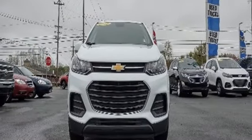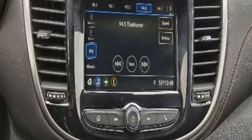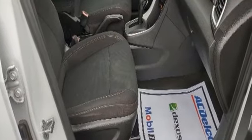Car and Driver explains it's light effort rack-mounted electric power steering, however, provides ample feedback, and this little crossover SUV remains composed even on bumpy roads.